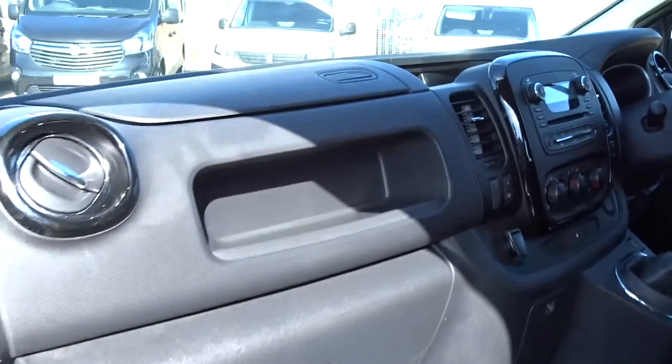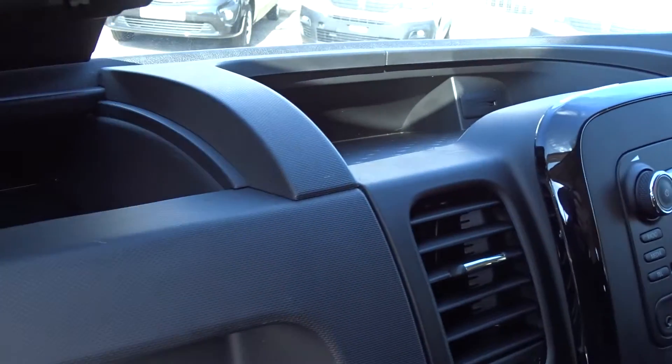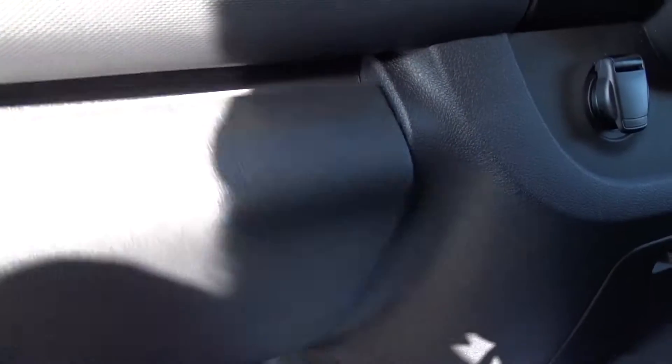There's plenty of storage space throughout the cabin area, including a glove box on top of the dashboard as well as your standard glove box below.